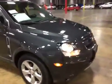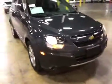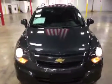Moving along to the front. Front end looks pretty decent. Headlights have very minor rock chip zone. Hood's in good shape.